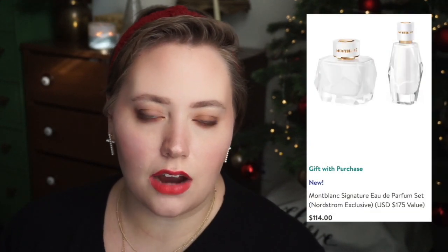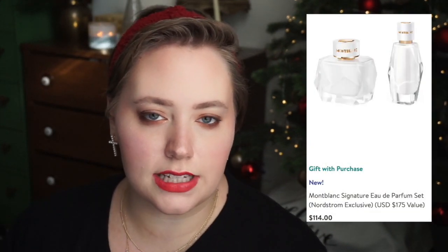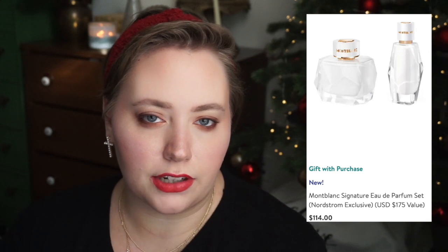Nordstrom's offers several really amazing sets. I wanted to start with Mont Blanc Signature. I think that's a really beautiful fragrance and it's becoming really popular here on YouTube. It includes a large bottle as well as a small bottle for $114, which I think is a wonderful price.